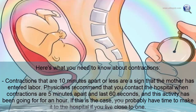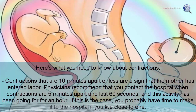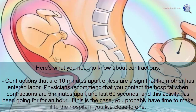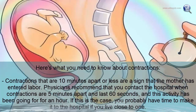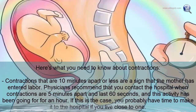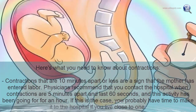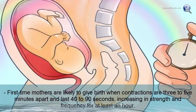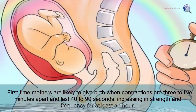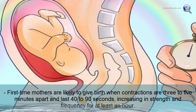Time the contractions from the beginning of one to the beginning of the next and note how long they last. Contractions that are ten minutes apart or less are a sign that the mother has entered labor. Physicians recommend contacting the hospital when contractions are five minutes apart, last 60 seconds, and this has been going on for an hour. First-time mothers are likely to give birth when contractions are three to five minutes apart and last 40 to 90 seconds.